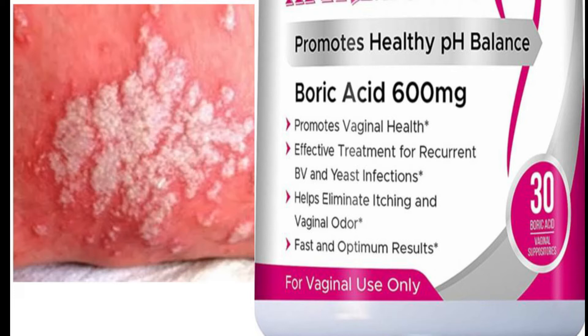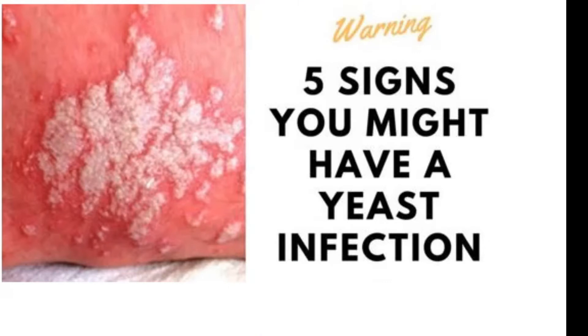Boric acid suppositories, which you insert in your vagina, are an effective way of treating yeast infection because of their antiseptic properties.